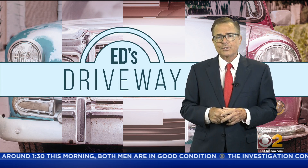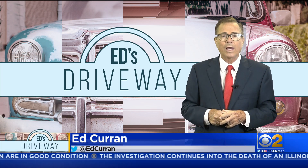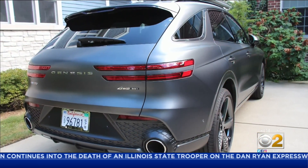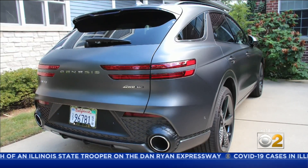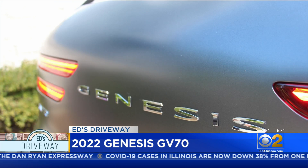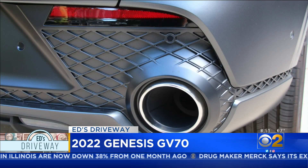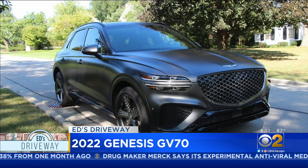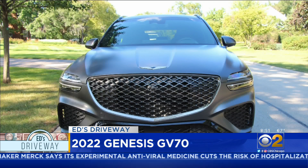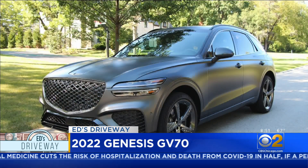It's a great day for a test drive, and here's a brand new model for 2022. When I first laid eyes on the Genesis GV70, it blew me away — maybe it was the lines of this SUV, but I think it was the matte finish in gray. What an outstanding looker. This is the new compact luxury SUV from Genesis, based on their G70 sport sedan.